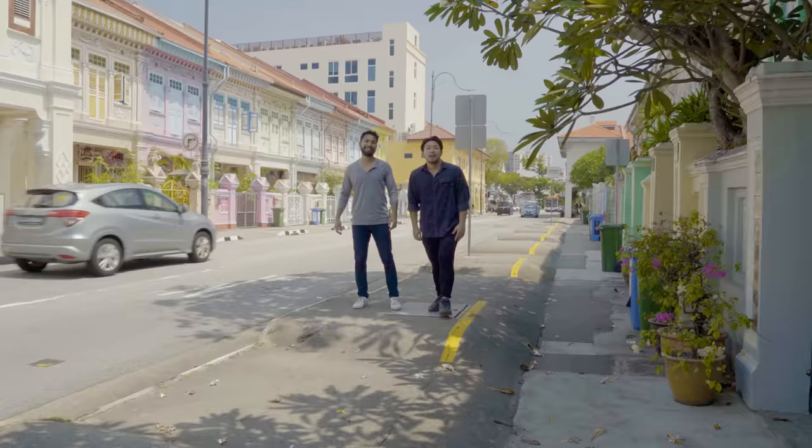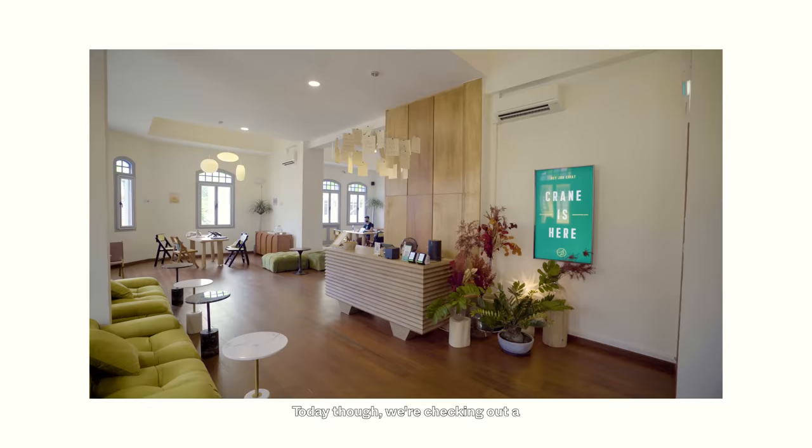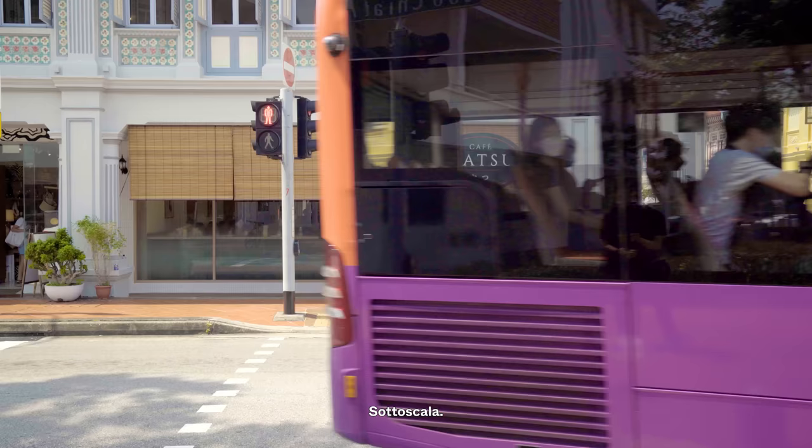Hello and welcome to another episode of Tastemakers. Egan here, Ruben here, and as you guys can see we are here today in Juchat once again. This is a continuation of our previous episode where we checked out the Crane. Today we are checking out a restaurant called Cafe Natsu, located right below Crane — or as Egan would like to say, sandwiched between Crane and Soto Scala.